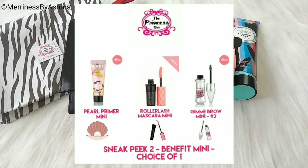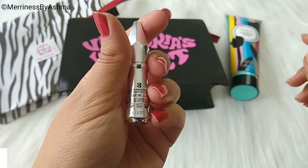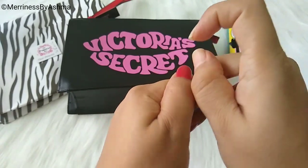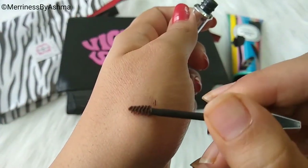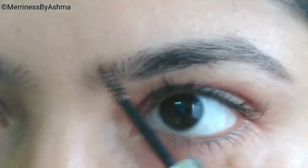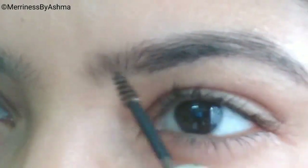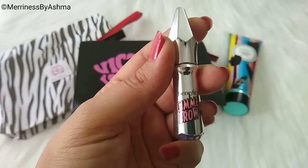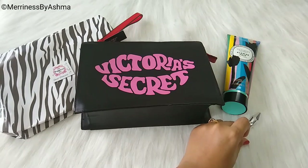This one had a choice of Benefit Cosmetics — either the Pearl Primer Mini, the Roller Lash Mascara Mini, or the Gimme Brow Mini. I went ahead with the Gimme Brow. I really wanted to try it out. It is a 1.5 gram product in shade 3, and once you open it you have to use it within 6 months. It does look a little light brown, but I'm going to try it out. It really works well to fill in the gaps, and the No.3 shade suited me well. I am really looking forward to trying it with a full-fledged makeup look.